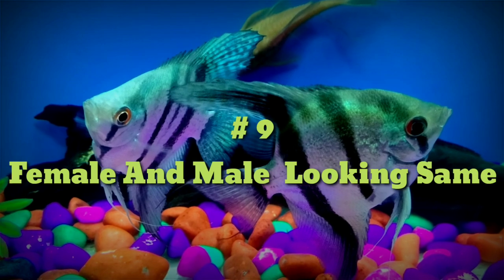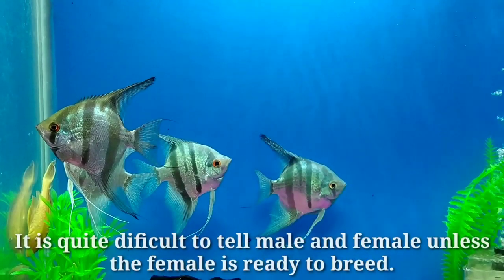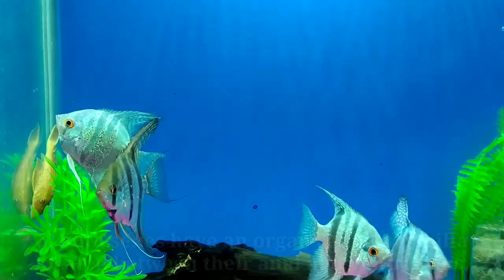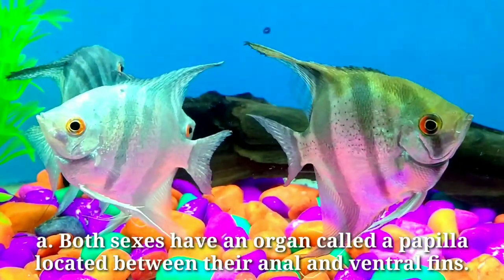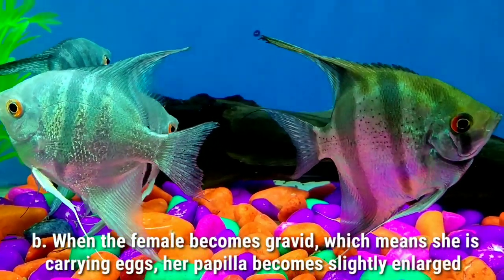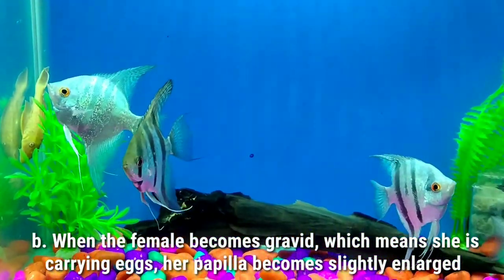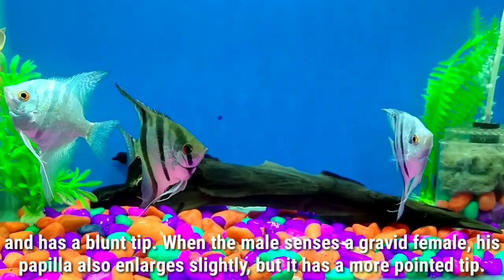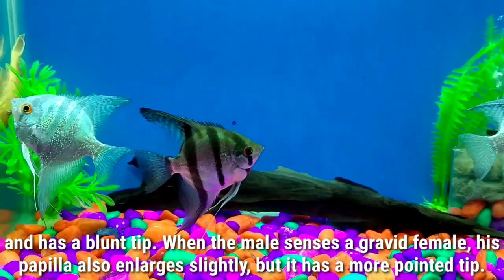Number nine: female and male look the same. It is quite difficult to tell male from female unless the female is ready to breed. Both sexes have an organ called a papilla located between their anal and ventral fins. When the female becomes gravid, meaning she is carrying eggs, her papilla becomes slightly enlarged and has a blunt tip. When the male senses a gravid female, his papilla will also enlarge slightly but it has a more pointed tip.